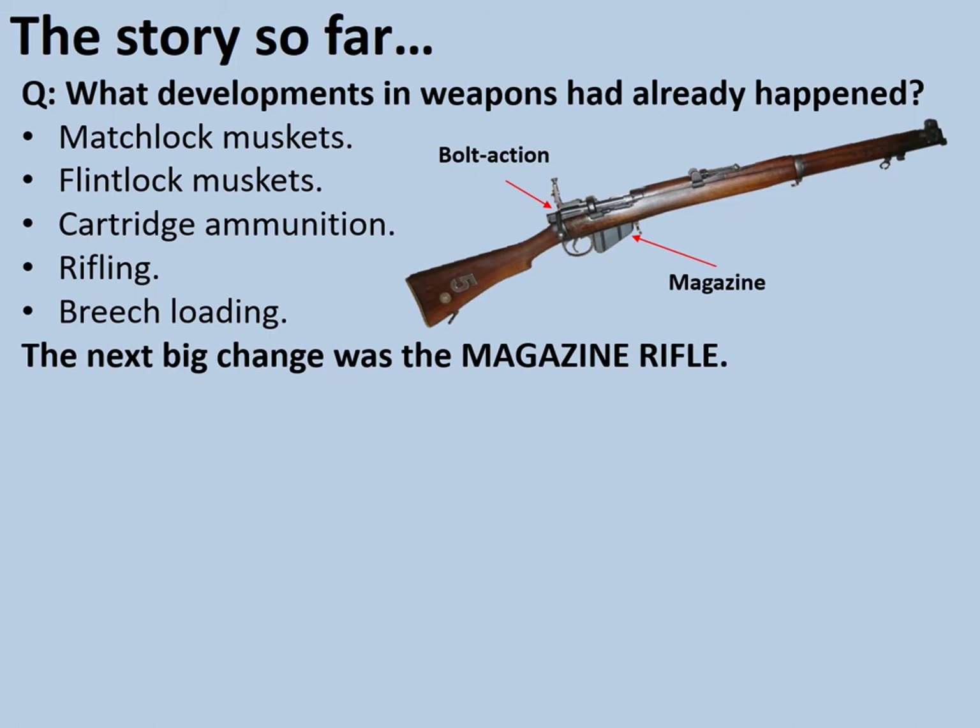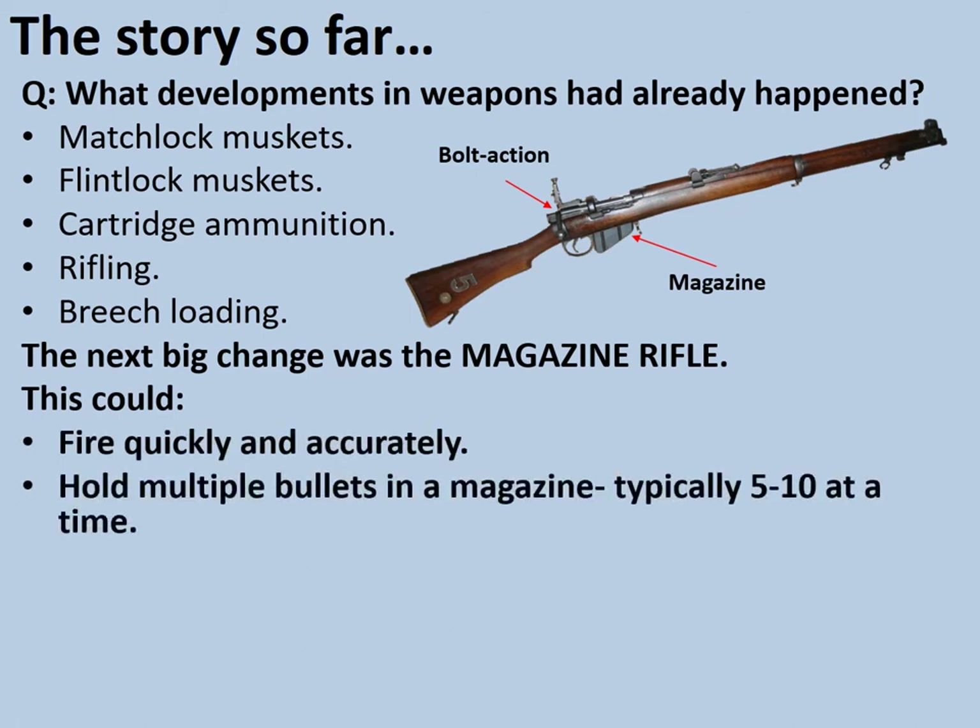The bolt action on top could be worked as a mechanism to not only load the next bullet, but to eject the previous one. And then only when all the bullets in the magazine were fired would the gun need to be reloaded — and even then quite simply at the breech. So the magazine rifle could fire quickly and accurately, hold multiple bullets — typically between five and ten at a time — and be reloaded quickly with a bolt action, sometimes called a repeating mechanism.